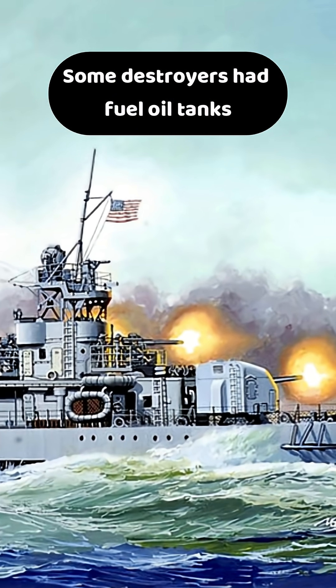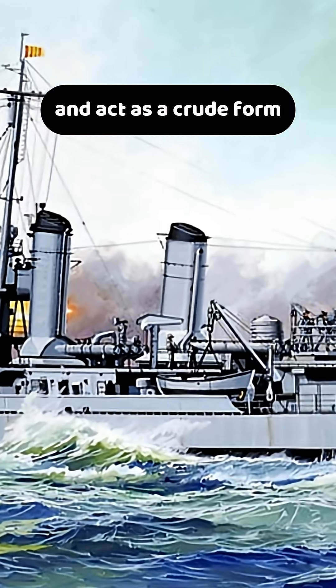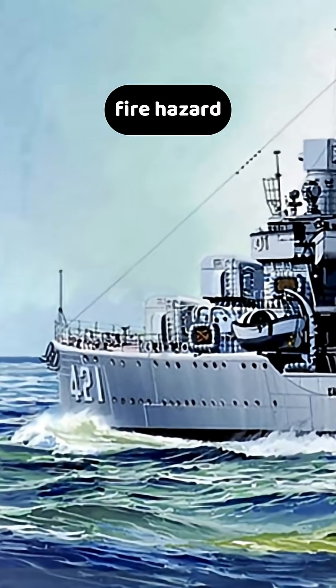Some destroyers had fuel oil tanks along the hull sides, which could absorb shell splinters and act as a crude form of buffer. However, when pierced, these tanks posed a serious fire hazard.